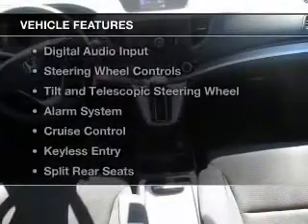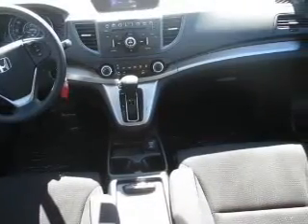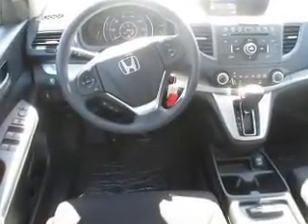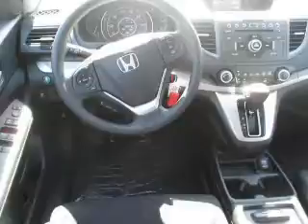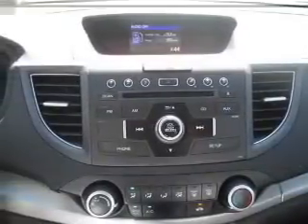The features include a power sunroof, Bluetooth connectivity, digital audio input, steering wheel controls, tilt and telescopic steering wheel, an alarm system, cruise control, keyless entry, split rear seats, and a trip computer.